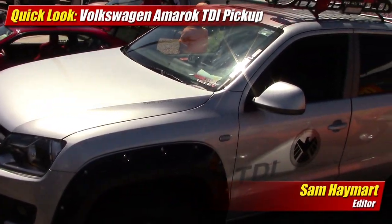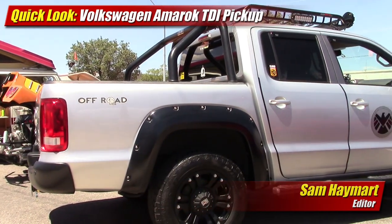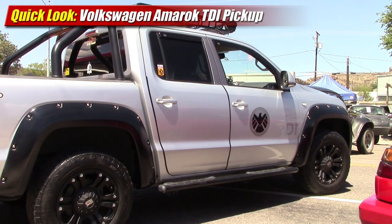Have you ever asked yourself, what if Volkswagen built a pickup? Well, you might know they already do. It's the sporting and edgy Volkswagen Amarok — it's just not sold in North America.